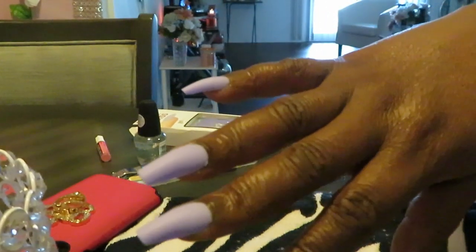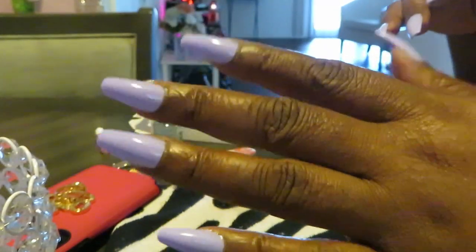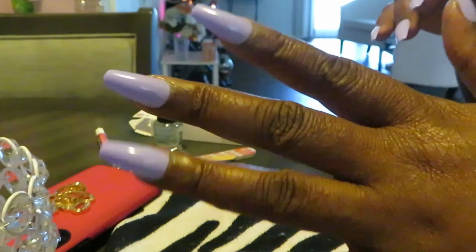So of course y'all already know what I got to go do next — I got to go put my jewelry on. I don't know if I'm going to do gold or silver with this purple, I'll see which one looks best. Okay guys, I totally forgot to show you guys — I went ahead and did my top coat.